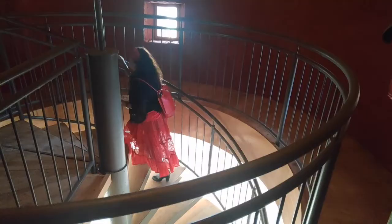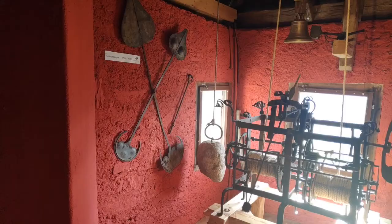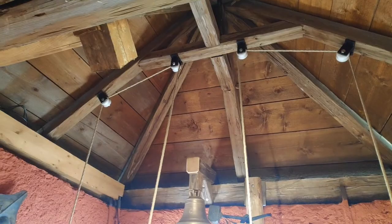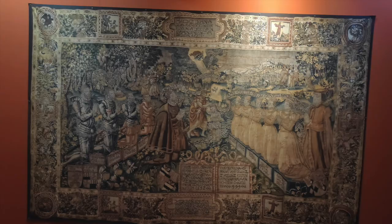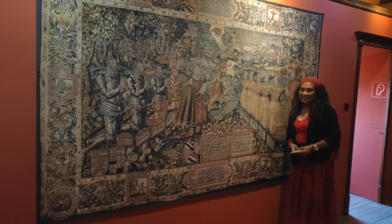A spiral staircase brings me up into the tower of the castle where the tower clock is located. It is truly remarkable that this tower clock still works, rings the bell every hour, and keeps track of the time. The walls are decorated with portraits of Khevenhüller ancestors and historical paintings. Documents showing the close relationship to the imperial family are also exhibited in the museum.